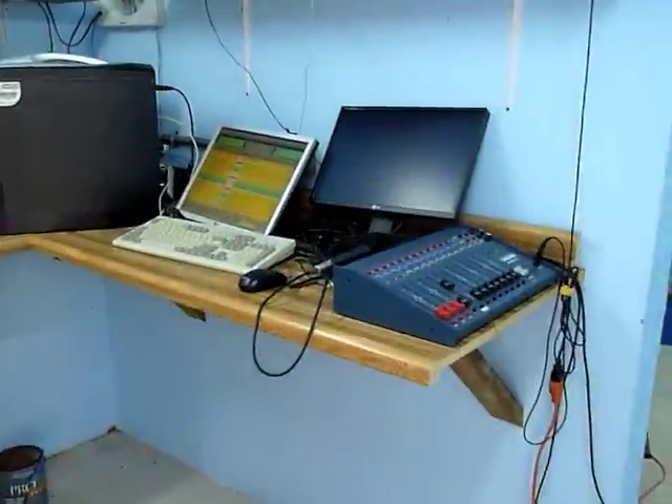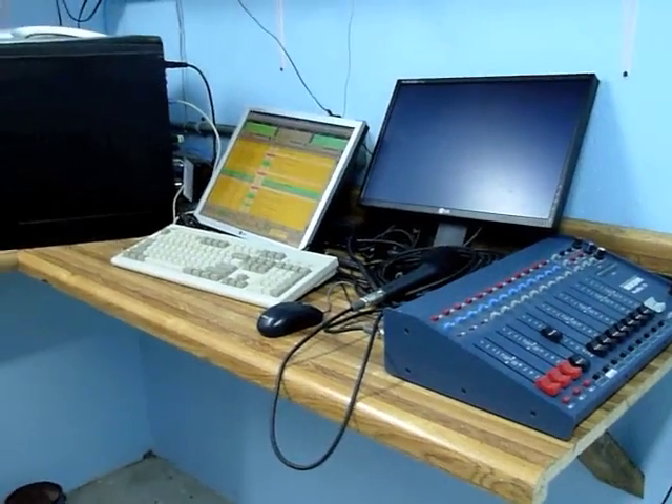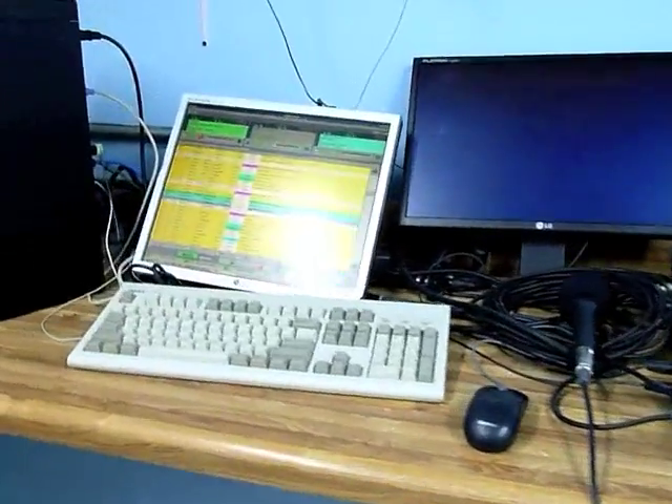We're back inside the studios here, and this is the equipment that will be going back down. We're going to wait for nine o'clock and then start pulling things apart.